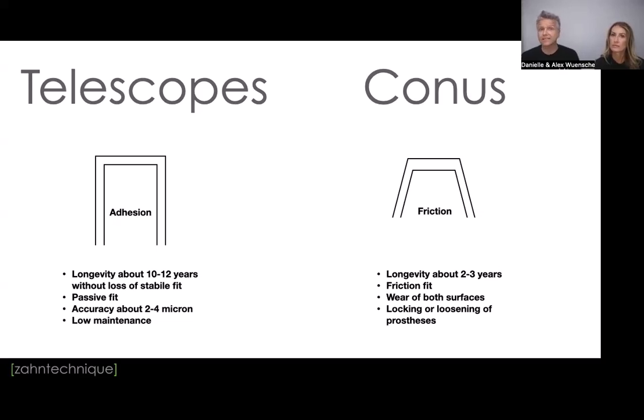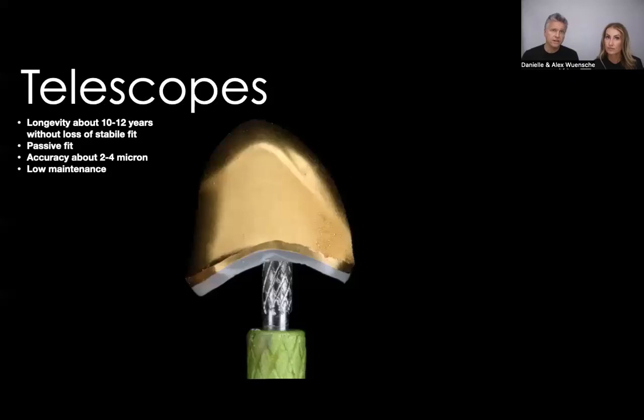Telescopes are a very passive fit if done right. The accuracy we achieve with galvano is down to two to four microns — not achievable with any other method in dentistry. Even the best milling center working with milled titanium bars works at 50 to 60 microns if it's really accurate. Telescopes are also very low in maintenance. Conus, by comparison, has a longevity of about two to three years because the friction fit wears both surfaces — the result is either loosening of the prosthesis or locking it in so you have to cut it out. For that reason, I generally don't recommend conus except in very specific instances.